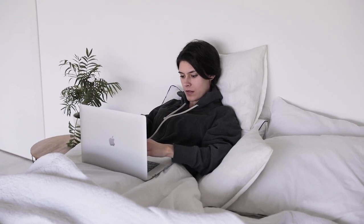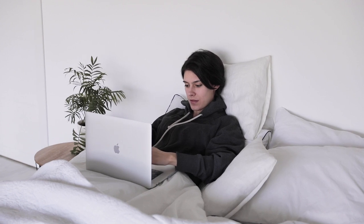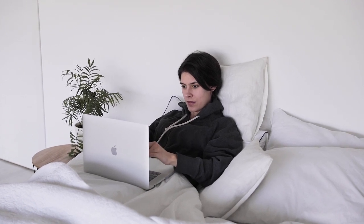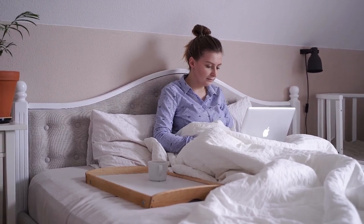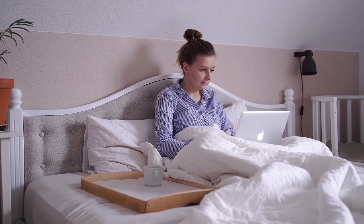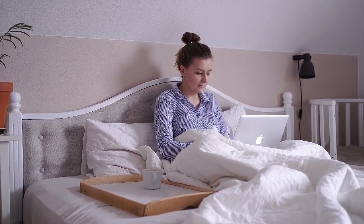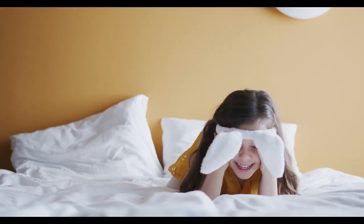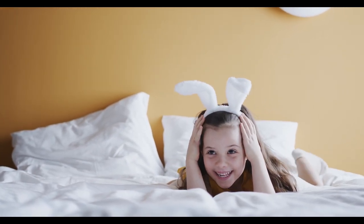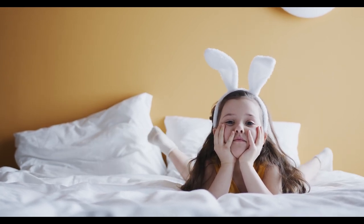Choosing the perfect bed sheets isn't just about adding a finishing touch to your bedroom decor. It's about finding the right balance between comfort, quality, and affordability. The right sheets can distinguish between a good night's sleep and tossing and turning. With the wide variety of options available, Amazon has become a go-to marketplace for finding the best bed sheets. Let's start with the top 5 best-rated bed sheets on Amazon.